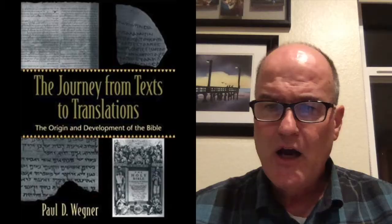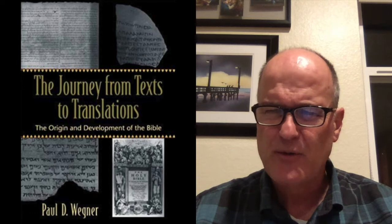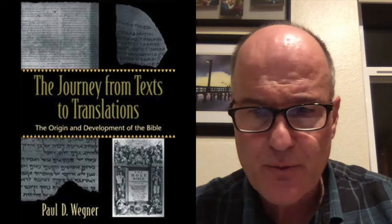Another great book by Paul Wegner: 'The Journey from Text to Translation: The Origins and Development of the Bible.' Very readable — I first used it in a seminary class. Very well-written, scholarly but also easy to read, and it talks about how the Bible came to be. Then there's another one from D.A. Carson, number seven: 'Exegetical Fallacies.' This one is tough to read, but if you want to really sharpen your interpretive ability, he catalogs common mistakes people make when they interpret Scripture.